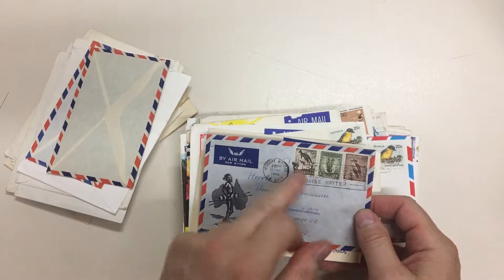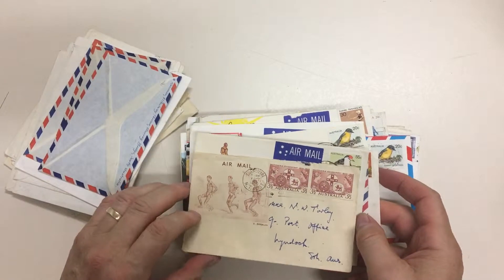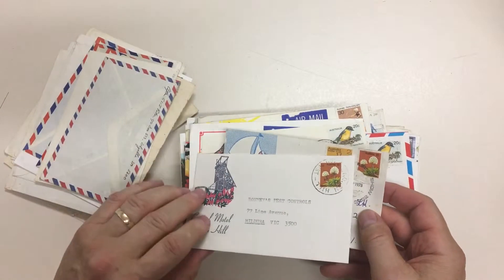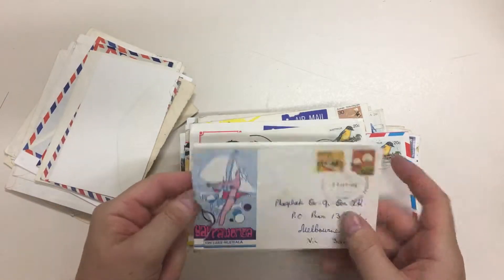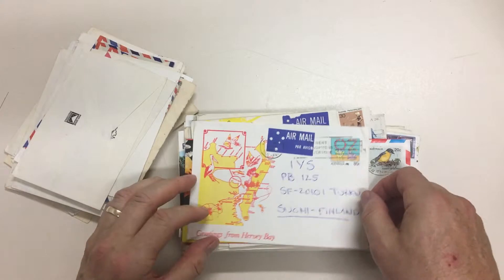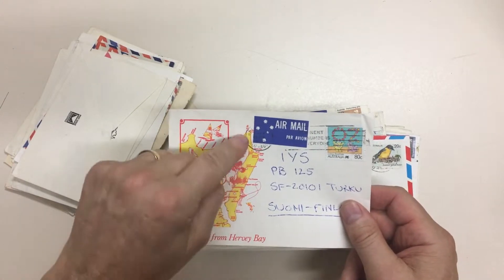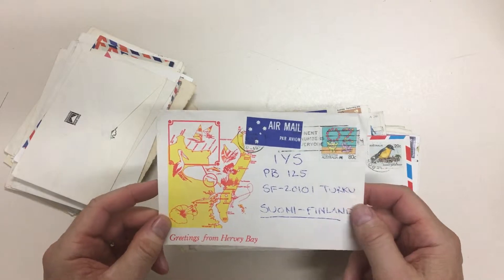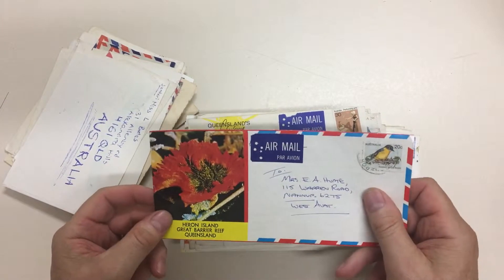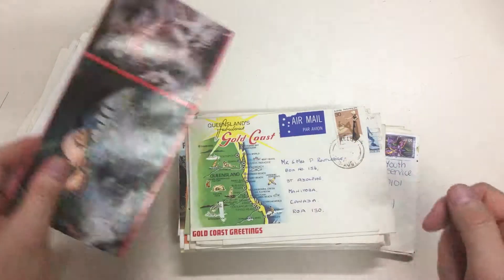Of course, you get different usages — two and threepence airmail to Germany. One, unfortunately, is badly damaged. Hervey Bay with the island there, going to Finland. Heron Island, Great Barrier Reef — it's from Heron Island, but again the date stamp's no good.